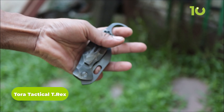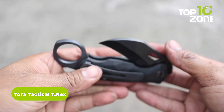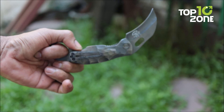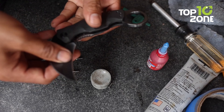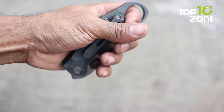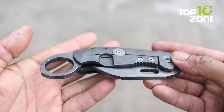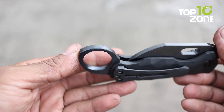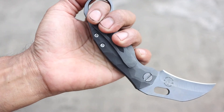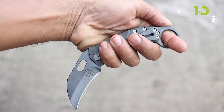The TORRA Tactical T-Rex Folding Karambit is the ultimate self-defense tool for tactical operators. Crafted from high-grade stainless steel, the Karambit's ergonomic design provides an efficient and secure grip for maximum control. With its razor-sharp blade and integrated finger guard, you can be sure of optimal protection in any confrontation. The folding mechanism allows it to be easily stored in a pocket or bag when not in use, making it the perfect self-defense tool to have on hand.